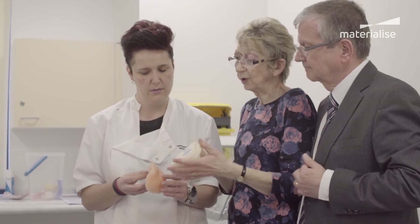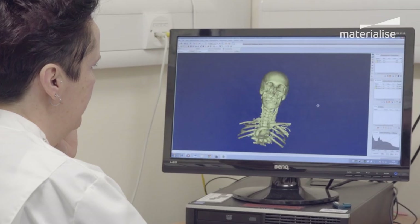We chose Materialise because we felt that they were the only player that could fit the bill for us in every aspect of the digital workflow that we knew at the time.